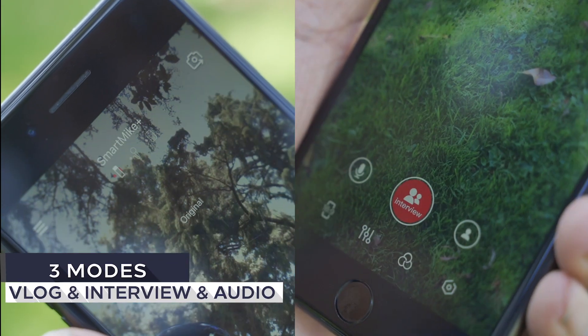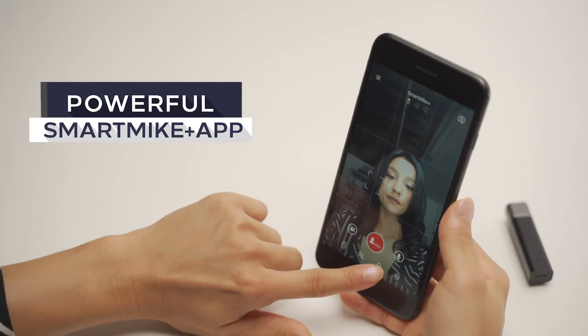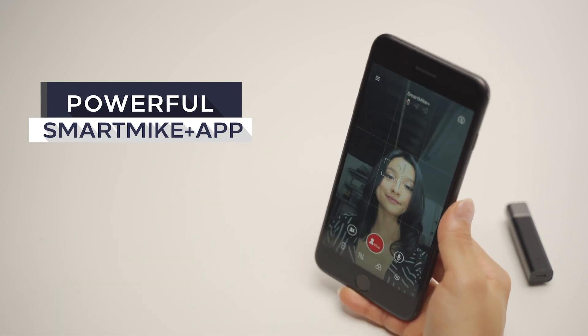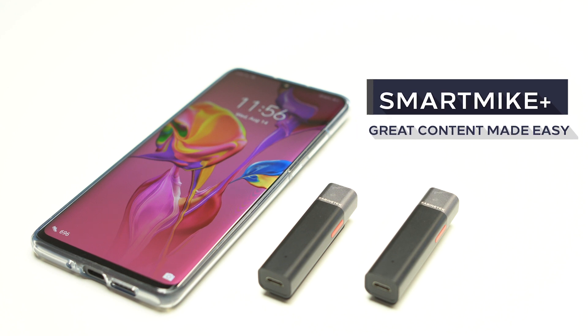Smart Mic Plus has three modes: Vlog, Audio, and Interview. With the well-designed, free, OTA-upgradable Smart Mic Plus app, you can handle any tough situation. Smart Mic Plus — great content made easy.